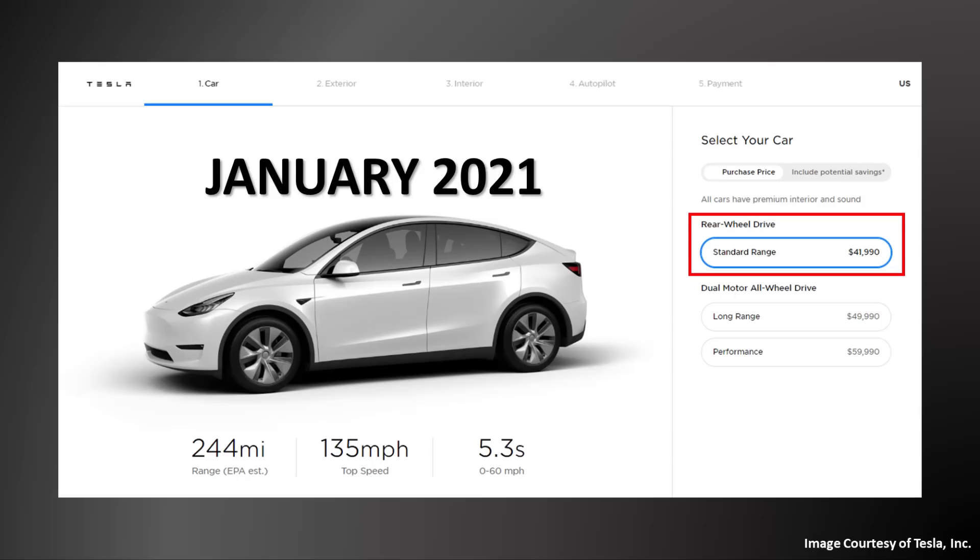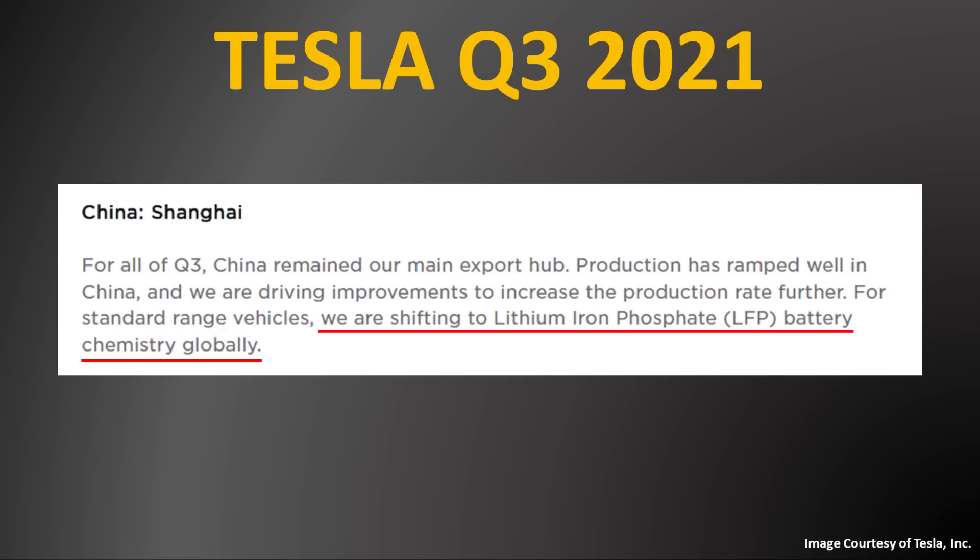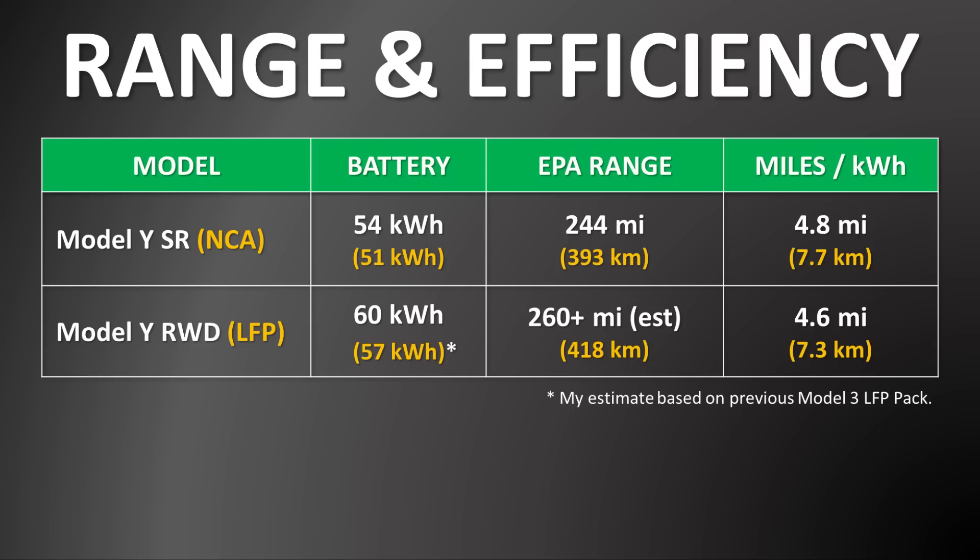The last change that I want to mention is something I fully expect will come in 2022, and that is a rear-wheel drive version of the Model Y with a lithium-iron phosphate battery pack. In January of 2021, Tesla made a standard-range rear-wheel drive Model Y available in North America, and then in late February of 2021, they quickly discontinued it. However, in Tesla's Q3 2021 investors' conference call, Tesla mentioned that they would be shifting to lithium-iron phosphate battery chemistry for standard-range vehicles globally. Because of this, I believe that Tesla could bring back a rear-wheel drive Model Y with a lithium-iron phosphate battery pack, and if this new rear-wheel drive Model Y has the same size battery pack as what is available in China right now, it could have an EPA-estimated range over 260 miles.